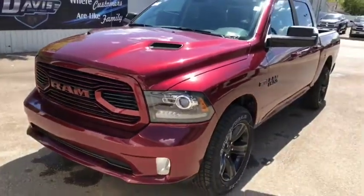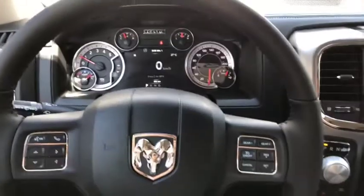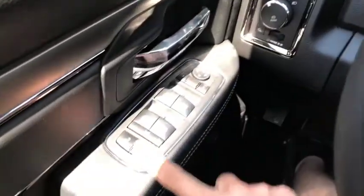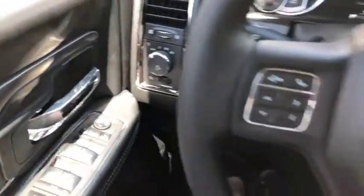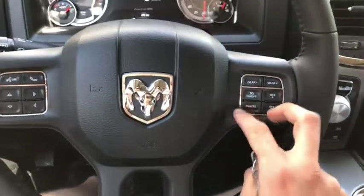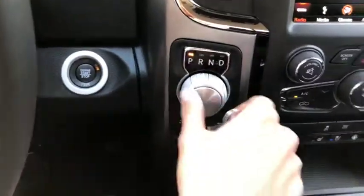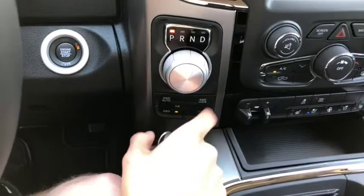All right, let's take a quick peek inside this Ram 1500. Currently sitting inside this 2018 Ram 1500 — power locks and windows, headlight controls are right there. Voice, phone, digital speedometer control, and cruise control are all located on the steering wheel, as well as your shifters. Push button start is just behind the wheel, 8-speed transmission right beside it, and 4x4 just down below.